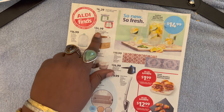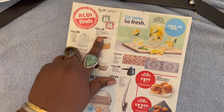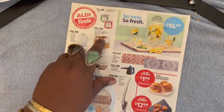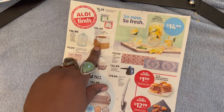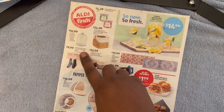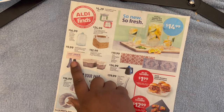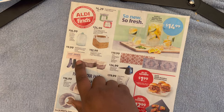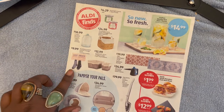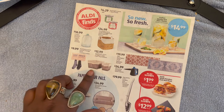Moving on: $24.99 for the Huntington Home large or two-pack small Water Hyacinth Basket — I guess it's just a decorative basket and you can put whatever you want in there. Over here, $9.99 for Huntington Home Laundry Storage Decor in assorted varieties — this is a place where you can hang lost socks or socks that don't have mates. In this house the dryer tends to eat socks, so I don't have any socks that match.